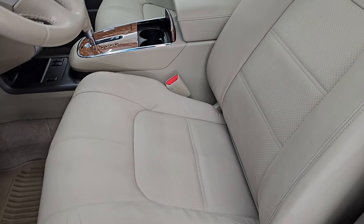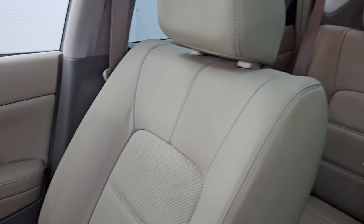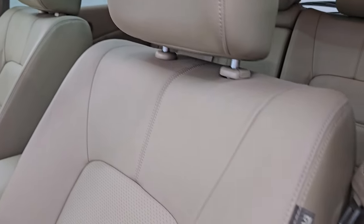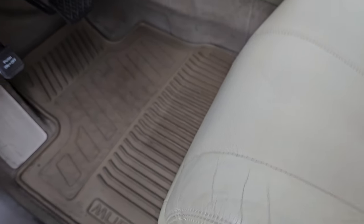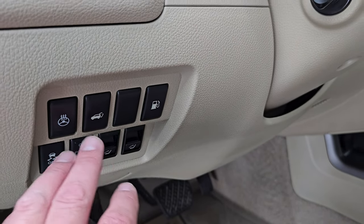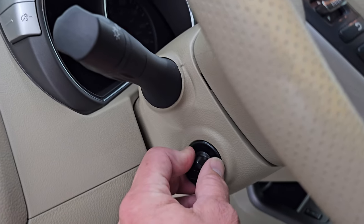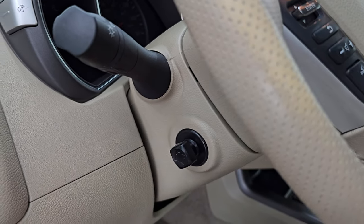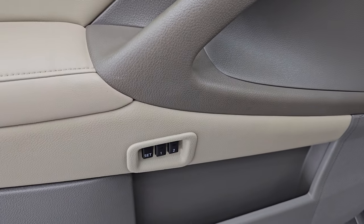Up front, you get that same tan leather bucket seats — no rips, no tears. Seats are in fantastic condition. Side curtain airbags. No excessive wear. All-weather floor mats up here too. You get stability control, the ability to put those back seats down, heated steering wheel, power gate, fuel door, power telescopic and tilt steering wheel, and power windows, locks, and mirrors, as well as a memory driver's seat.